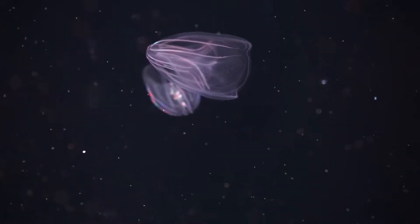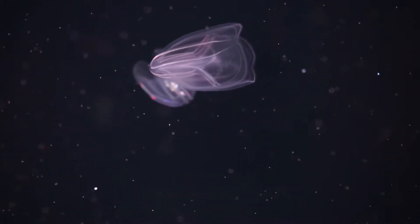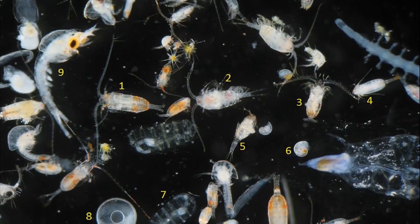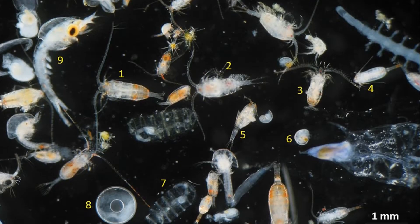Sea walnuts can produce light when agitated. They are carnivores and feed on tiny zooplankton like copepods, fish eggs, and fish larvae.